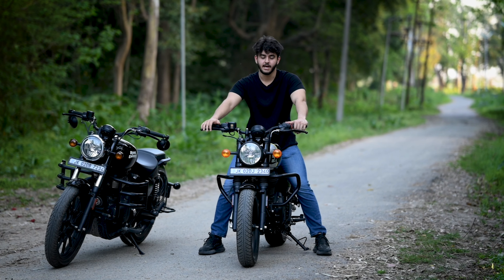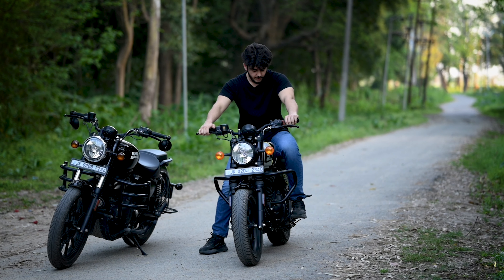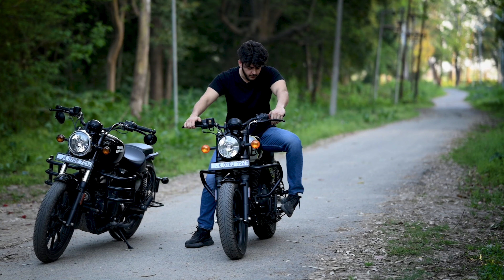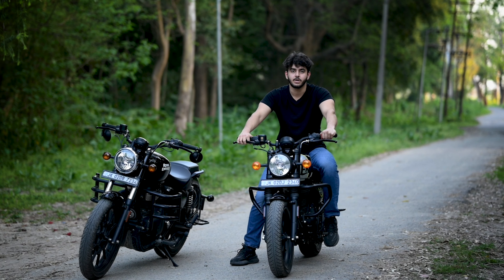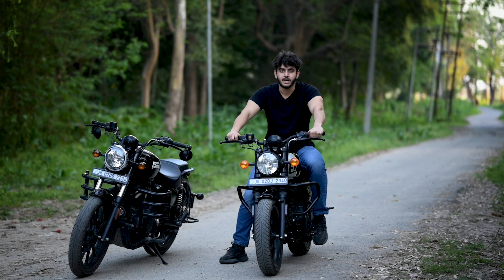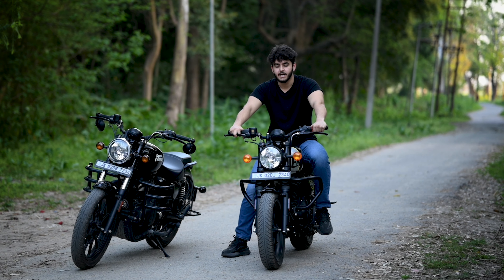Both bikes feature dual-channel ABS, which will protect you on slippery surfaces. Regarding ground clearance, the Meteor 350 offers 170mm, while the Hunter 350 has 150mm — so there is a difference in ground clearance between the two bikes.